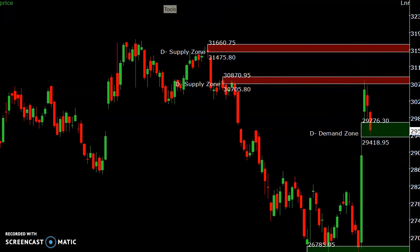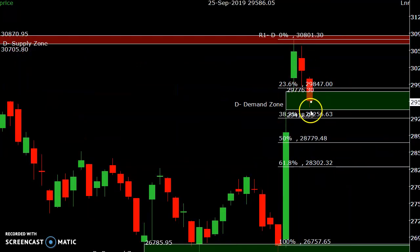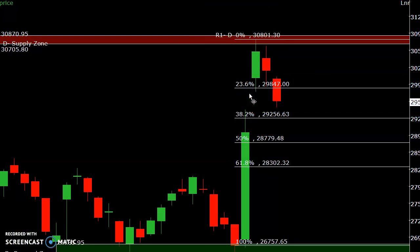This is the rally started from the low and going up to the high. Price is coming near to the 38.2% retracement line, so 29,256 may act as a good support. If it doesn't take support there, it may fall to 28,779 and then 28,300 — these are the levels to watch in coming days.